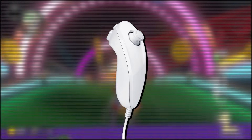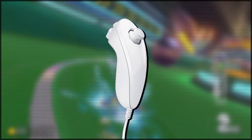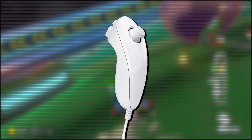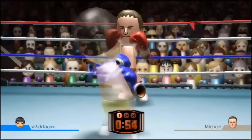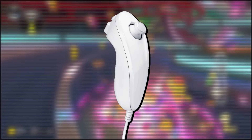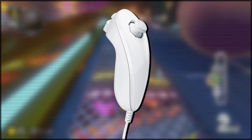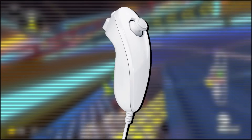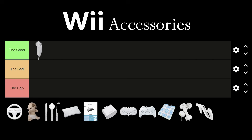The Nunchuck. This is probably the most necessary Wii accessory out of all of the ones on this list because it gives the Wii remote an analog joystick, which is not only convenient for controlling a lot of games, but in a lot of cases, outright necessary. The Nunchuck also has motion control capabilities built into it, although they're nowhere near as sensitive as the Wii remote itself, and it has the C and Z buttons on the back for some extra controls.